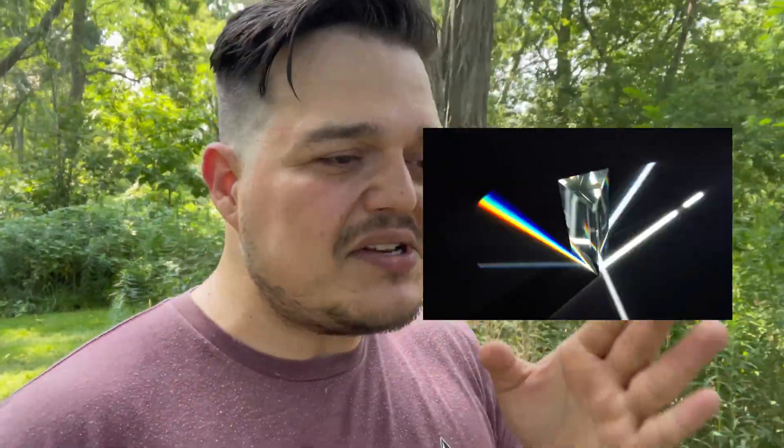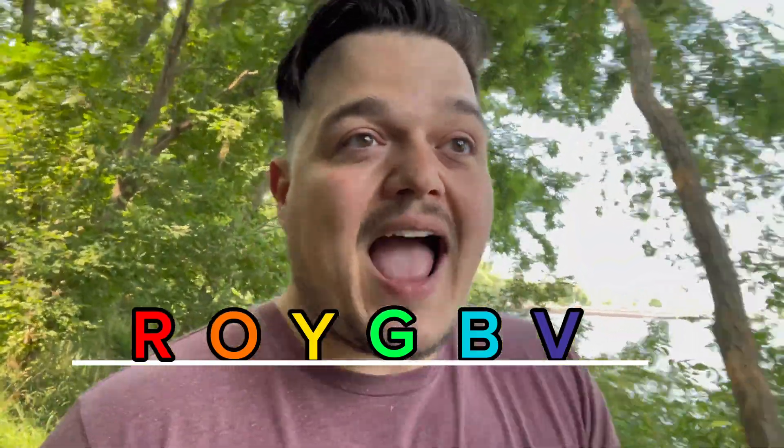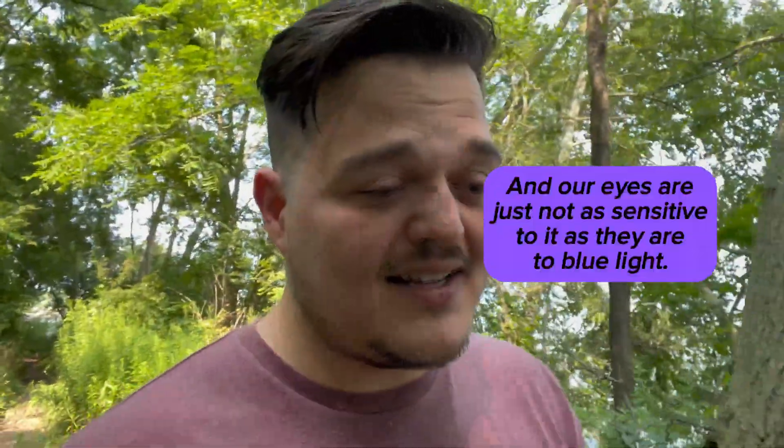Really it's a spectrum of colors. Indigo really isn't there — Sir Isaac Newton, when he first shined white light through a prism, counted six colors, but he liked the number seven because it corresponded with the seven different tones of music: do, re, mi, fa, so, la, ti, do. So he added indigo just to make it seven. There's actually very little violet in the light that comes from the sun, but for simplicity let's call them the six different colors of light: red, orange, yellow, green, blue, and violet.